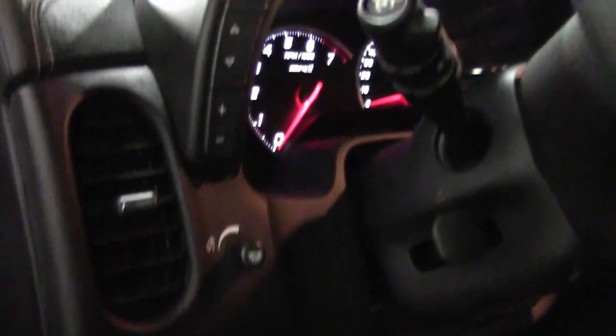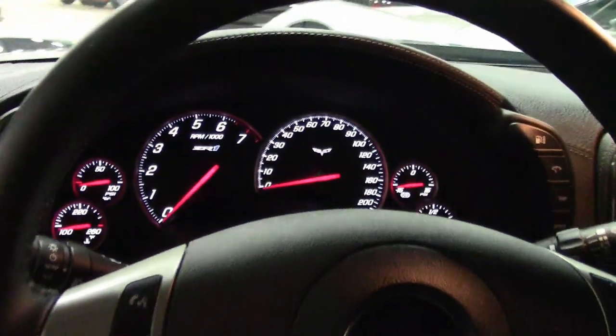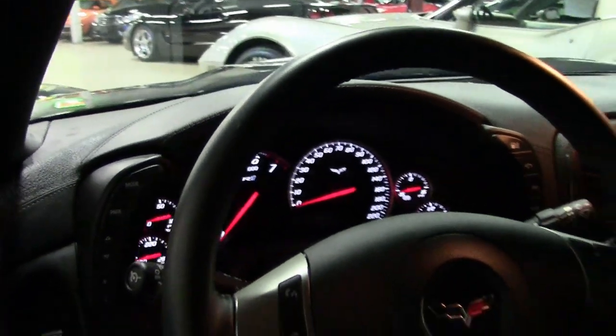It just has every option imaginable. This car comes with a clean one-owner Carfax, and it's loaded with a top-level 3ZR trim package. This is a beautiful car, and we'd love to help make it yours today.